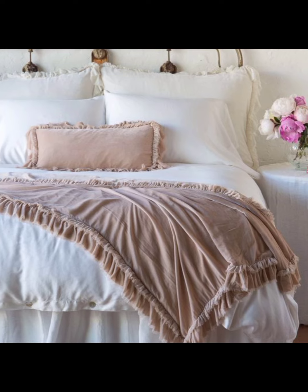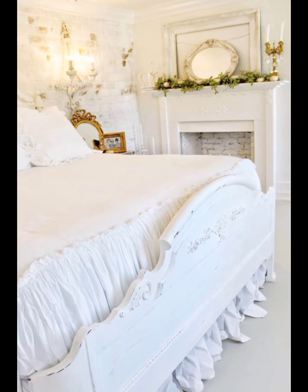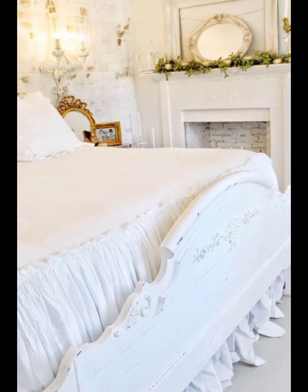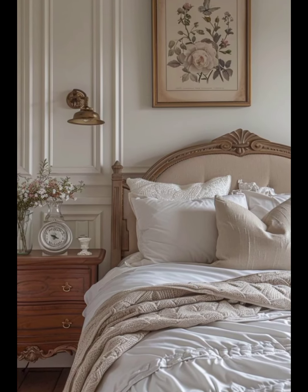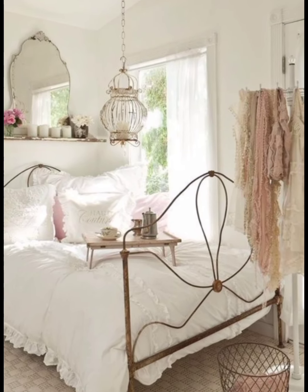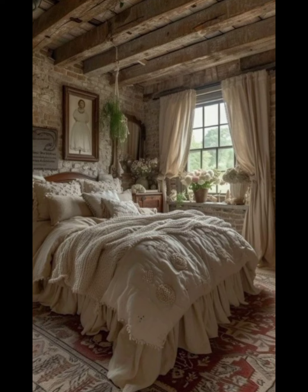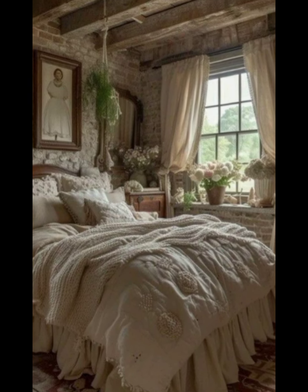The 18th and 19th centuries saw the rise of Neoclassicism, which reintroduced symmetry and simplicity inspired by ancient Greece and Rome. In contrast, the French country style, with its origins in rural France, emphasized rustic charm and practical elegance, showcasing a more relaxed and inviting atmosphere.